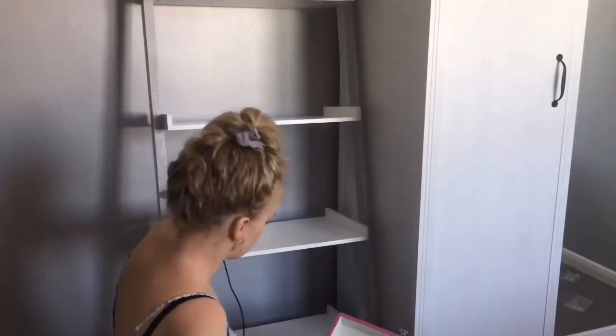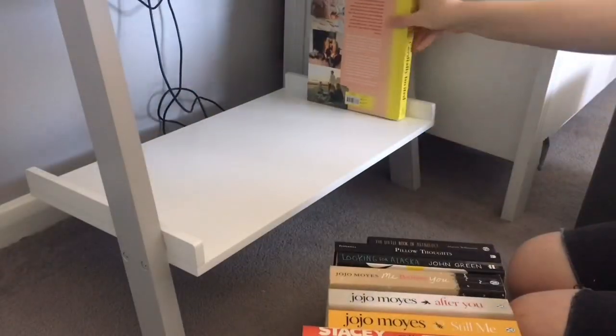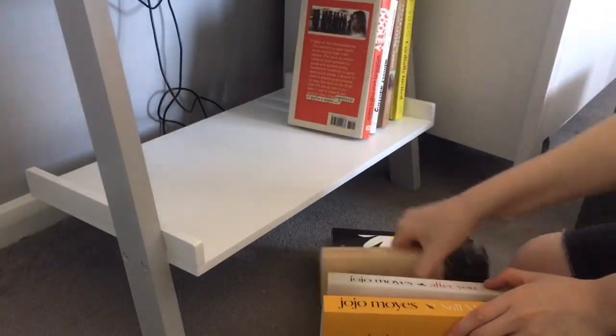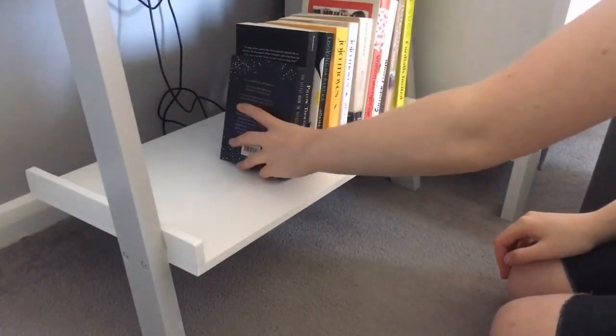Then I decided I was going to put my record player on it — that was the whole idea behind why I wanted this ladder shelf, because I'd be able to display my record player properly and have it open all the time. Normally with my desk it just takes up too much room to have it opened up all the time.